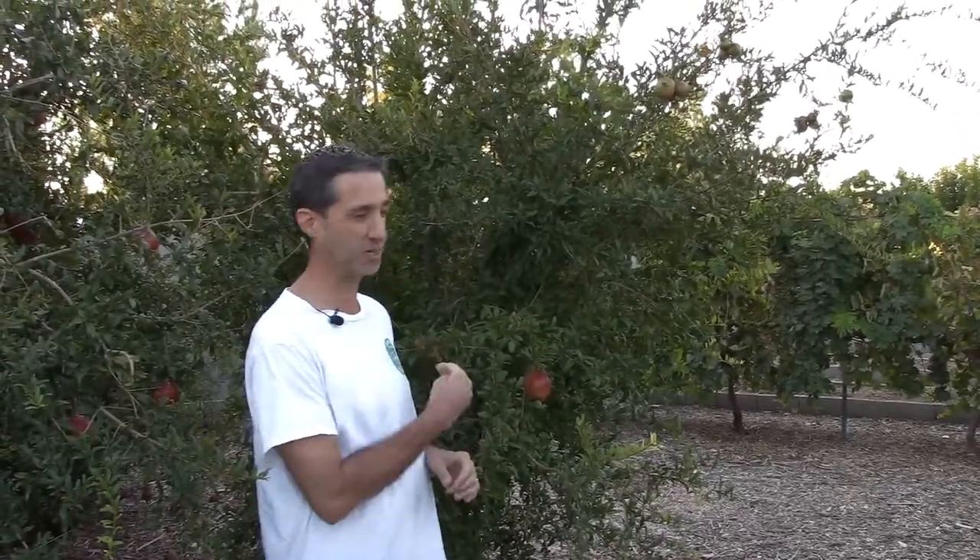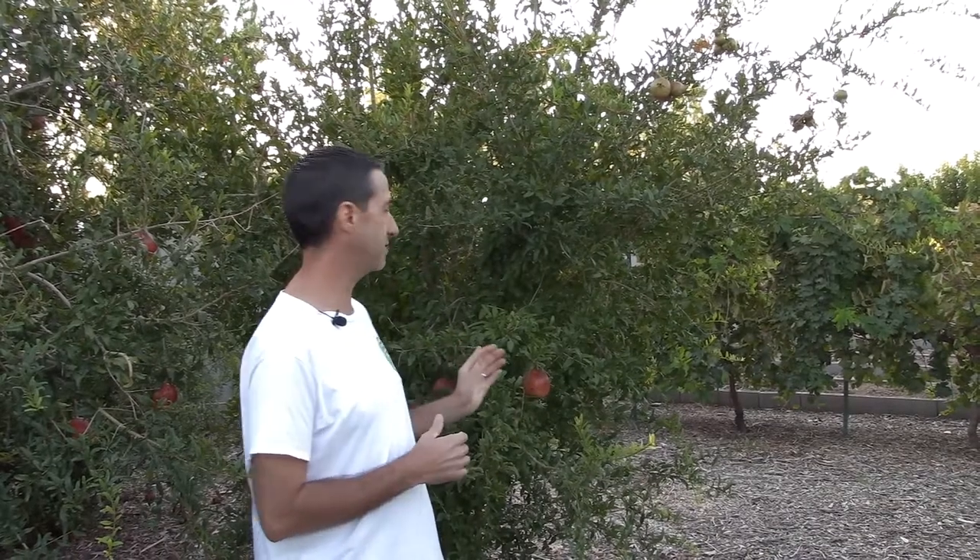Next up is our Austin pomegranate — we planted this one for our son, Austin, which is one of the reasons we chose this variety. The fruit is very similar to the Wonderful pomegranate. Production-wise, it's a good solid producing tree, not quite as productive as the Wonderful, but it's a couple years younger, so production is still pretty decent.